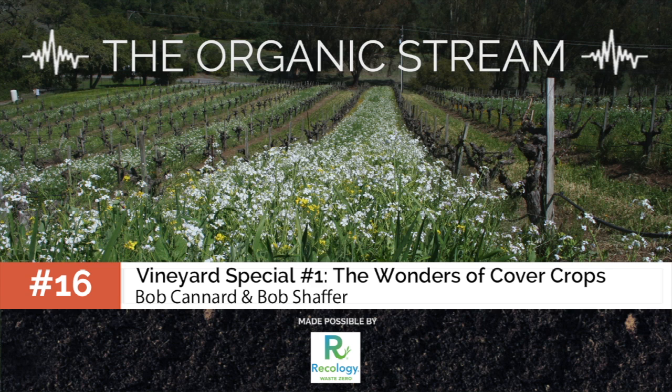I'm your host Aline Murphy and this is part one of our two-part series on the use and benefit of sustainable agricultural practices in vineyards. Today's topic is cover cropping for vineyards, and with us to speak about this are two long-time cover crop users and experienced viticulturalists.